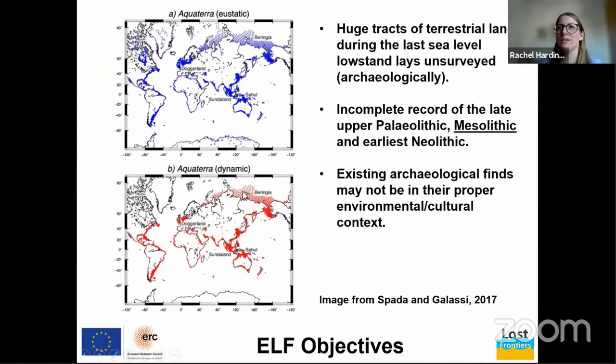Bringing it back to the Lost Frontiers objectives: the red areas of this map from the AquaTerra paper show the areas that were potentially habitable and where there was terrestrial land exposed during the last sea level low stand, about 27,000 years ago, when sea level was 125 meters below present. The majority of this land has not been surveyed from an archaeological perspective — geologically perhaps, but not archaeologically.